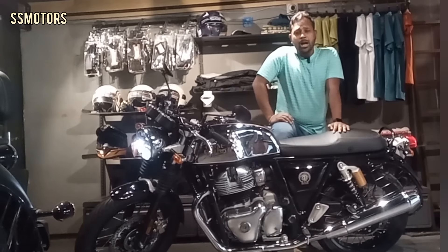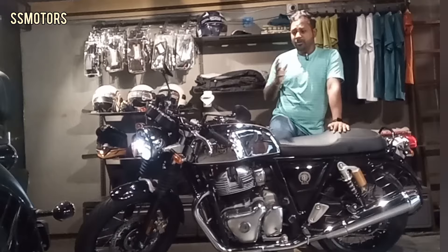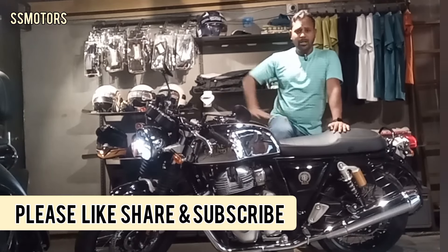Do let us know in the comments how you find this bike. If you find this video useful, subscribe to my channel and let us know in the comments. Thank you. Bye-bye.